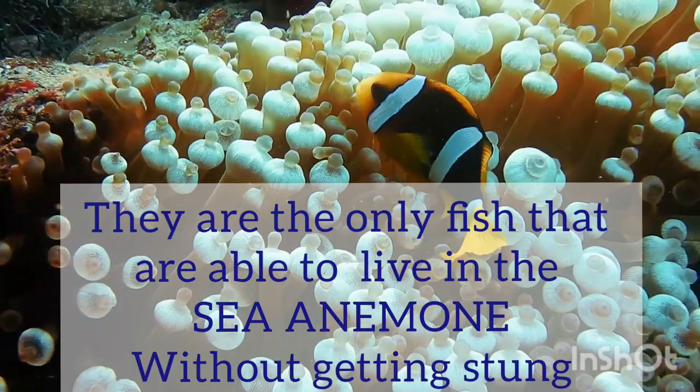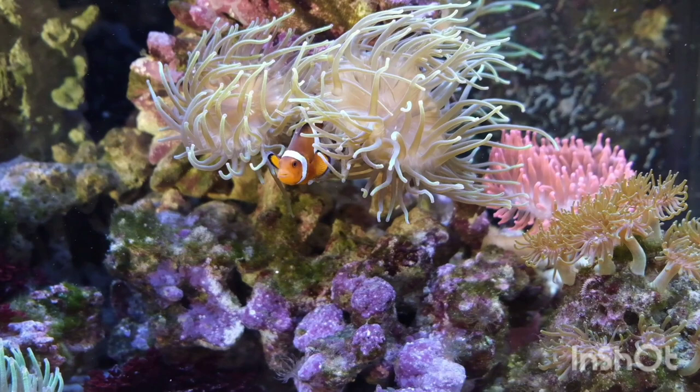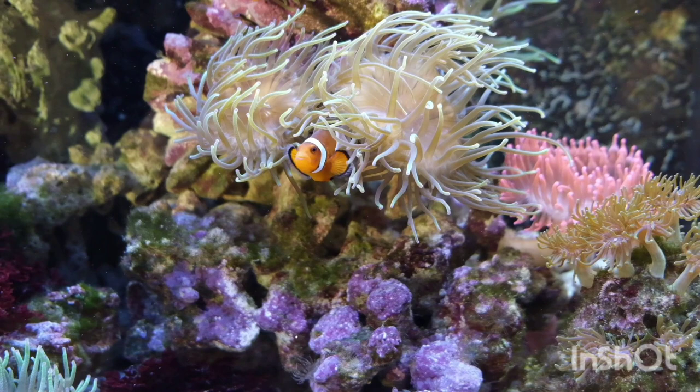Clownfish are very active fish and are extremely aggressive. Because they are quite active, the clownfish are thought to be clowning around. They defend their territory and the sea anemone that they live in.